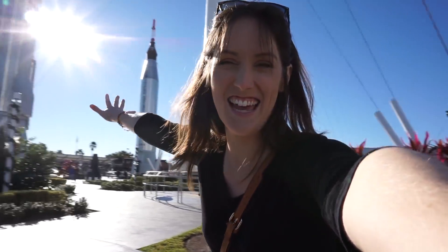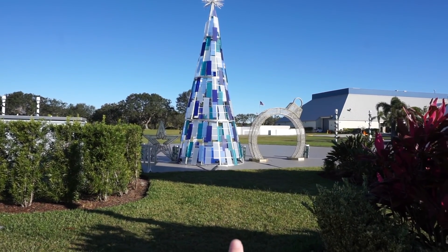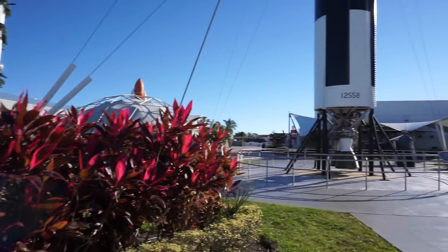Good morning guys, I hope you're having a fantastic day. I am here at NASA today. Look at all of this stuff — this is the coolest thing ever. Everything's a little Christmassy here, like they have trees and big ornaments and garland everywhere.